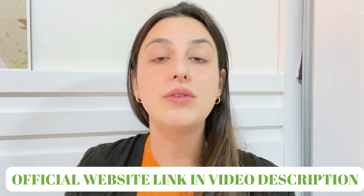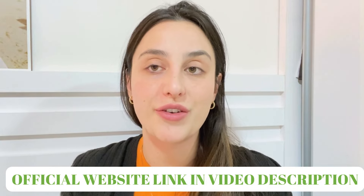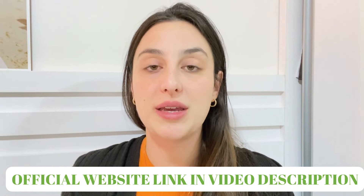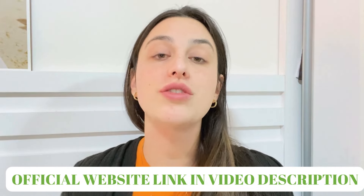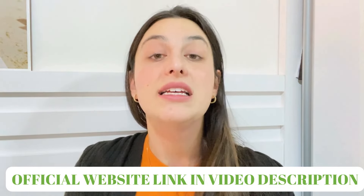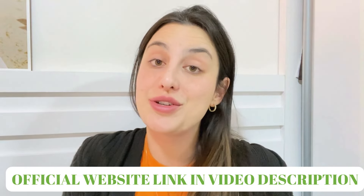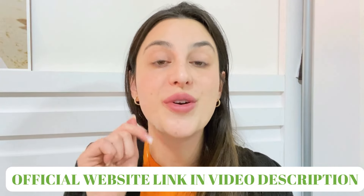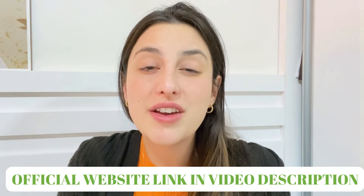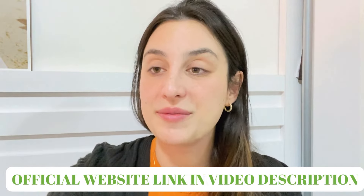That's why I left the link just below in the description of my video — this is the only place you can buy the original Tonic Greens. Keep that in mind. On the official website you can also check the complete information, see people's testimonials, check the ingredients, and of course buy the original product. I recommend you go check it out — I'm pretty sure that by the end of the page you will be buying the supplement. Thank you so much and see you around!